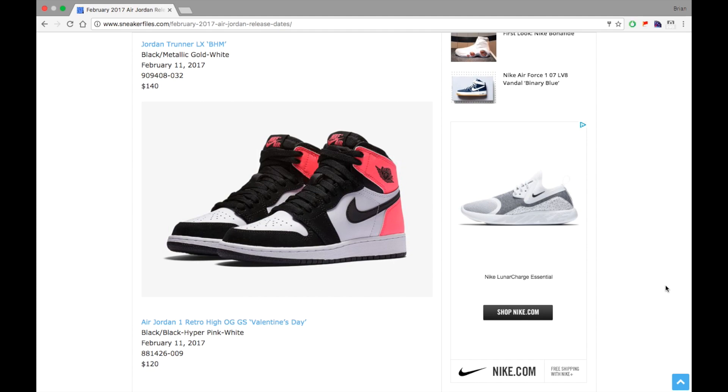Next, this pair is pretty cool — I like it — but it's a GS exclusive: the Air Jordan 1 Retro High OG Valentine's Day, dropping February 11th, 2017 for $120. It does have Nike Air on the tongue and I believe it has the 'For the Love of the Game' emblem on the heel.